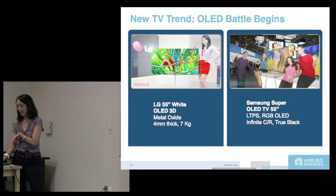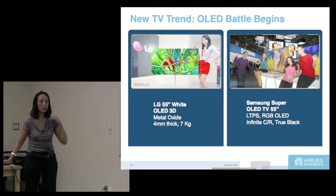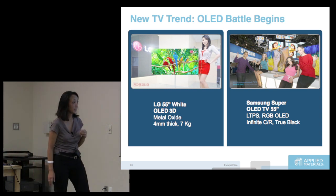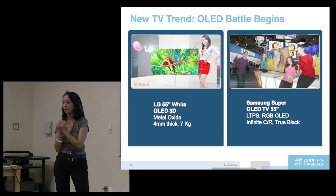At the main display search conference in June in Boston, there were actually two OLED televisions being shown. They were supposed to come out in Q4. Can anybody guess the price?